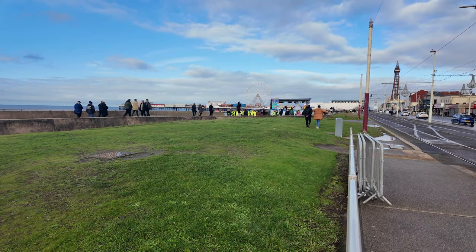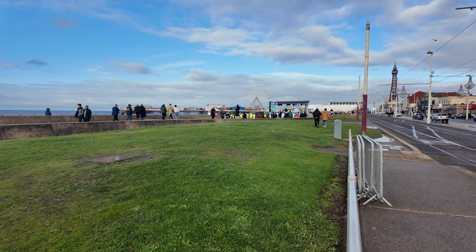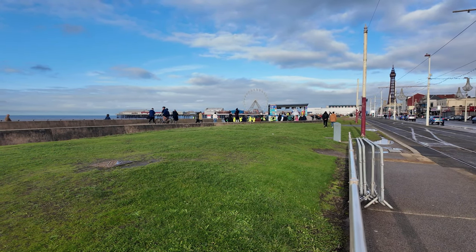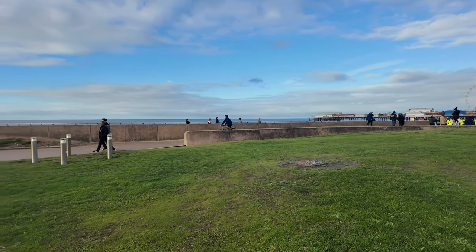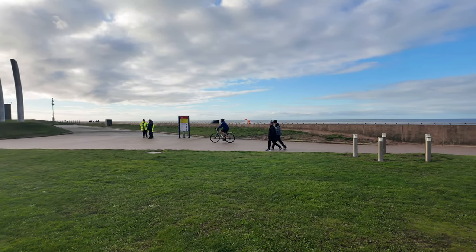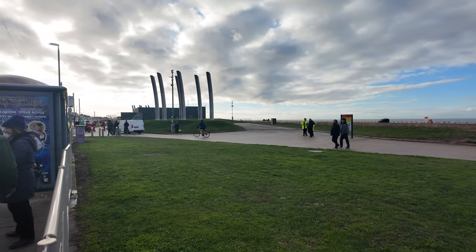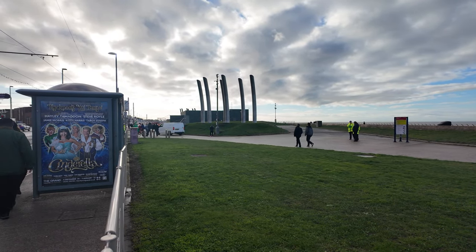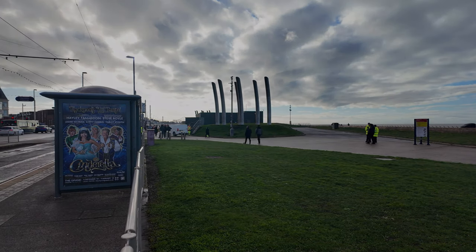We're now back at the turning point. They've come all the way from the Sandcastle Water Park, all the way to the Manchester which is just near the Central Pier, and then they turn around and go all the way back to the Sandcastle. You can see they've all accomplished that and gone through the halfway point. Let's swing the camera to the left — you can just see in the distance there are still thousands of them up there gathering. What a great thing for charity.